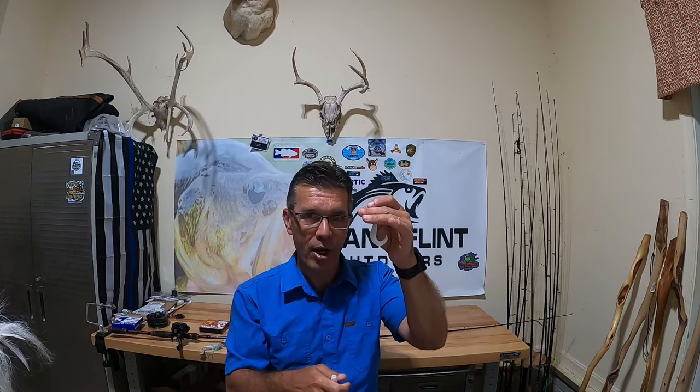I like to put a trailer on my buzzbait. The two trailers I primarily use are either a single-tail grub or a double-tail grub — this one has a double tail and it's the actual one I caught the fish on. A lot of times I'll just put a single-tail grub on there. It does two things: it gives a little action behind the skirt, and it also makes the bait look fuller. I do not get as many hookups without a grub on the back — I get more hookups with a trailer.